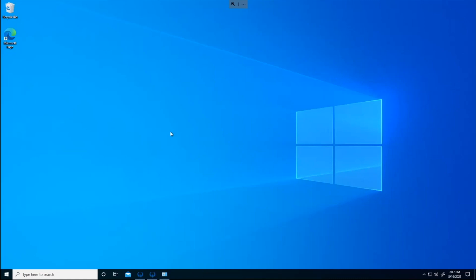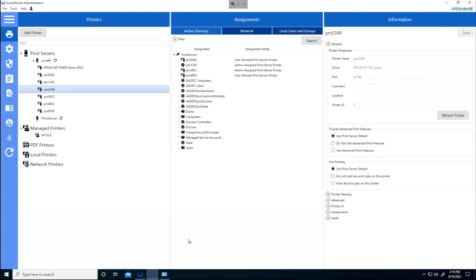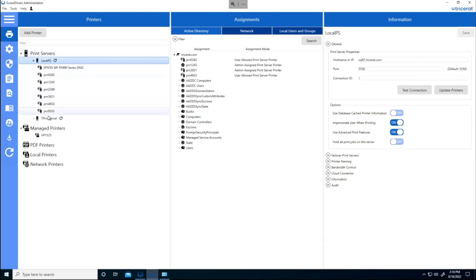This is a Windows virtual desktop running in the cloud, with Tricerat Screwdrivers Professional installed, and I've connected to it from my local client. This is Screwdrivers Administration. From an admin perspective, one of the key points we've talked about is the driver management capabilities and how you can deliver print queues dynamically to users.